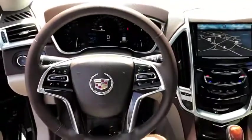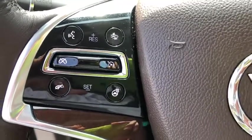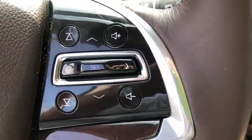Keyless entry, power liftgate, power passenger seat, navigation system, traction control, dual airbags, leather-wrapped steering wheel, power steering, AM-FM stereo with CD player.